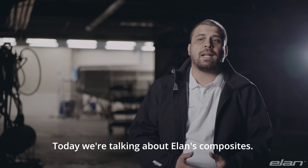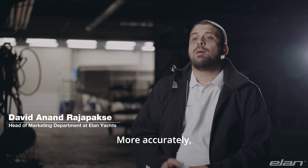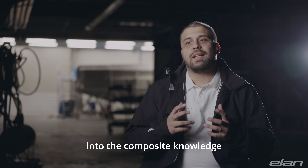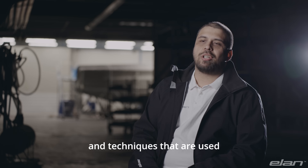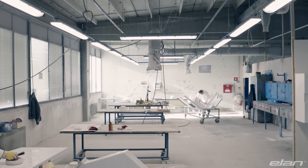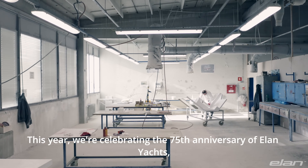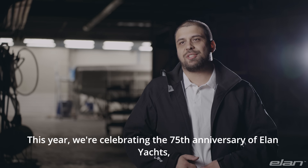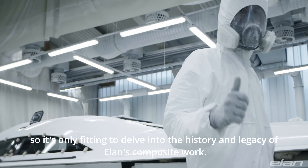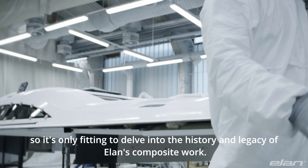Today we're talking about Elan's composites. More accurately, we will do an in-depth look into the composite knowledge and techniques used in the construction of Elan yachts. This year we're celebrating the 75th anniversary of Elan yachts, so it's only fitting to delve into the history and legacy of Elan's composite work.